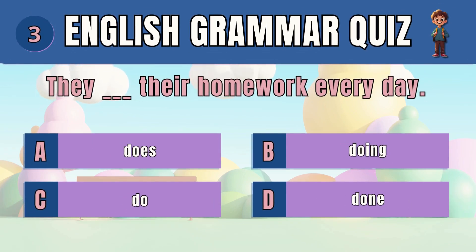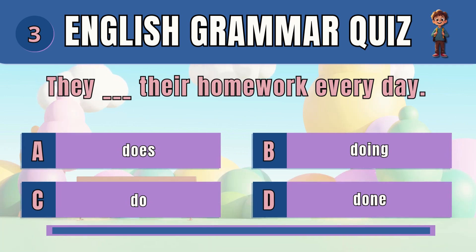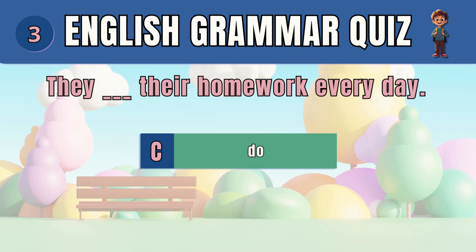Question 3. Pick the correct verb form for a regular action. The answer is C — do. They do their homework every day.